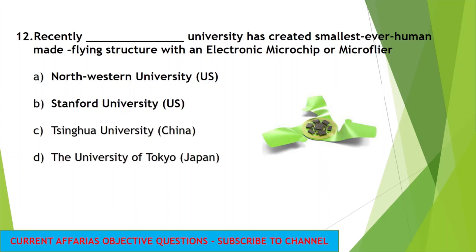Recently, which university has created the smallest ever human-made flying structure with an electronic microchip, or micro flyer? The answer is Northwestern University. Northwestern University in the United States has created this smallest ever human-made flying structure with an electronic microchip, by following the design of the maple plant.